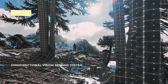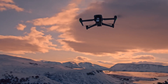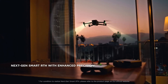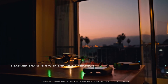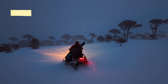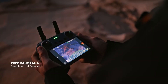DJI's Mini series has consistently pushed the boundaries of compact drones, delivering high-end features in an ultra-lightweight form. Now, with leaks and rumors surrounding the DJI Mini 5 Pro, expectations are high for major enhancements in camera performance, intelligent features, and flight capabilities. Here's everything we know about DJI's next-generation mini drone. Stick around, hit that subscribe button, and let's find out if the Mini 5 Pro is the best compact drone yet.